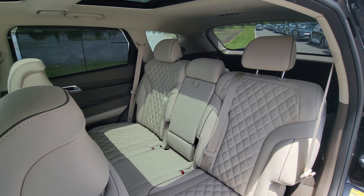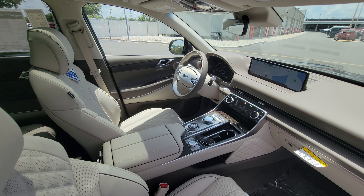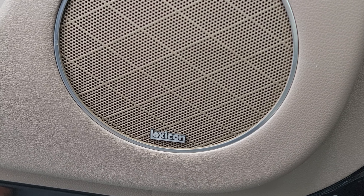Noise on the road will be kept to a minimum because of active noise cancellation, making sure the cabin is as serene as possible so that everyone can enjoy the Lexicon premium sound system with very little distraction.